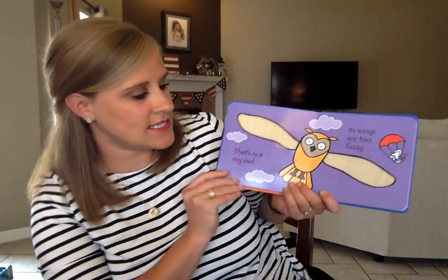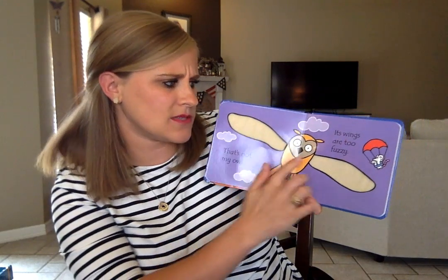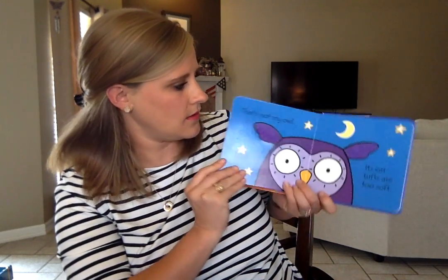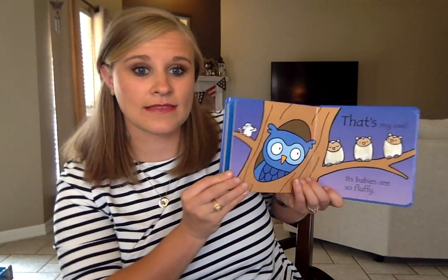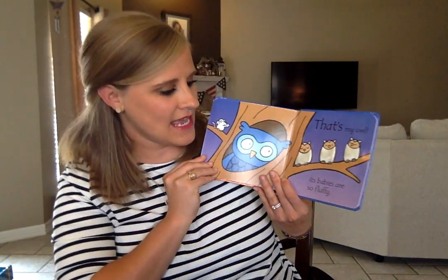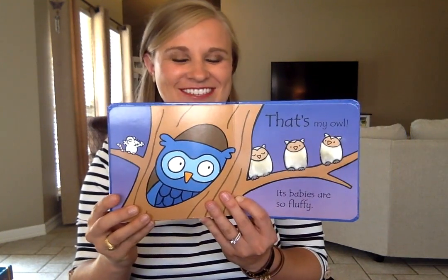Every page does say 'That's Not My' and then explains why. This one says, 'That's Not My Owl, its wings are too fuzzy.' 'That's Not My Owl, its ear tufts are too soft.' And then the last page always ends with 'That's My' — and this one says, 'That's My Owl, its babies are so fluffy.' I love this one because it has the babies on it; it's one of my favorites, just so cute.